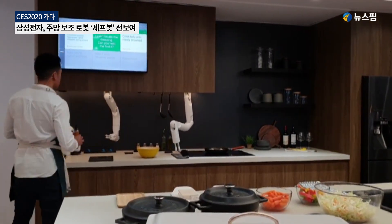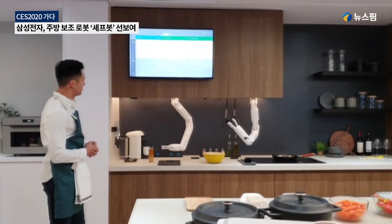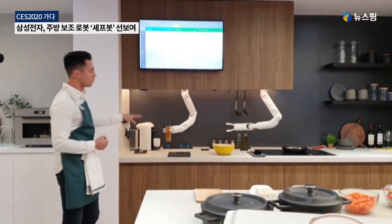As soon as I place the item within view of the robot, it will detect the object and figure out how best to grasp it.